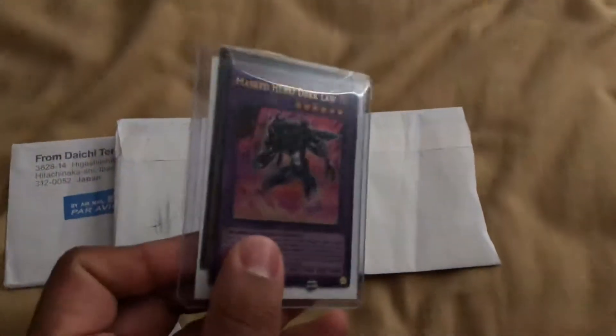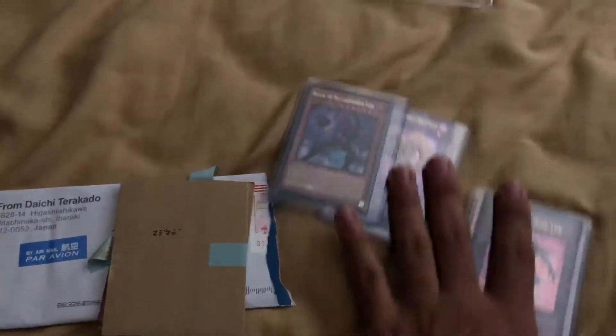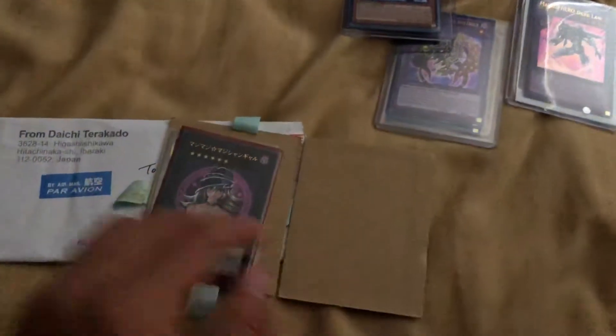Hey YouTube, doing some trade proof videos for Kira Twig and Trent Daily, as well as showing you something I just bought off eBay. So this is for Kira — Twig cards came in, we got one from Trent. The cards are in here so I'm gonna double check them.